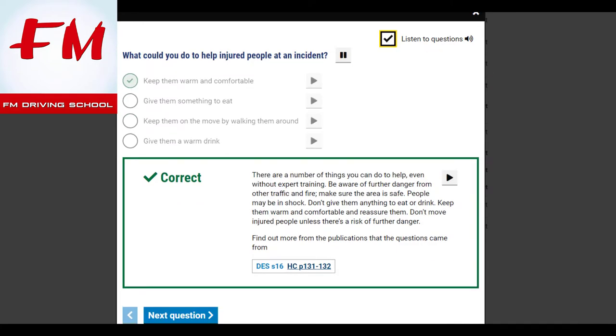What could you do to help injured people at an incident? Keep them warm and comfortable. Even without expert training, there are things you can do to help. Be aware of further danger from other traffic and fire, and make sure the area is safe. People may be in shock — don't give them anything to eat or drink. Keep them warm and comfortable and reassure them. Don't move injured people unless there's a risk of further danger.